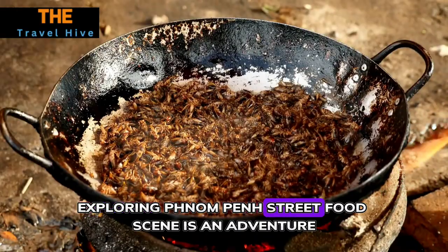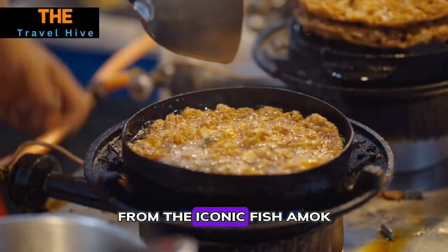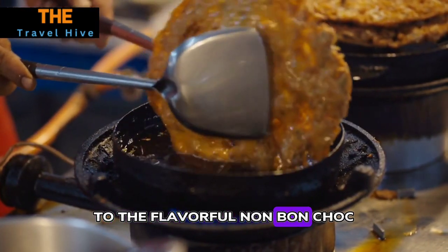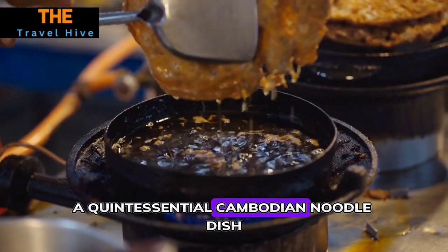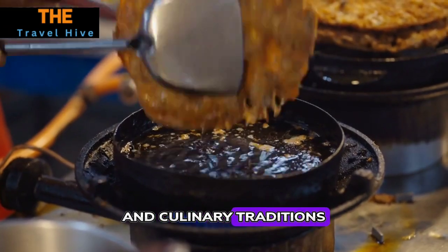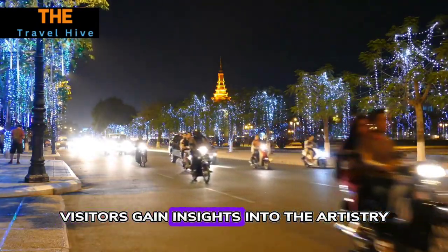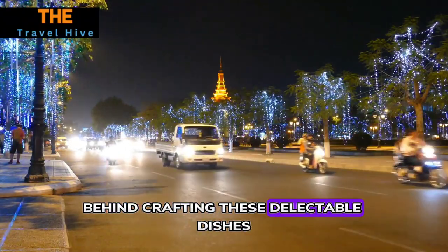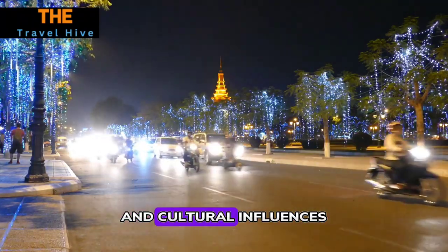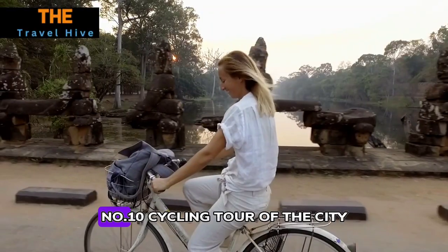Number nine: Street Food Adventure. Exploring Phnom Penh's street food scene is an adventure in taste and culture. From the iconic fish amok — a fragrant fish curry steamed in banana leaves — to the flavorful nom banh chok, a quintessential Cambodian noodle dish, each bite unveils layers of complex flavors and culinary traditions. Engaging with street vendors, visitors gain insights into the artistry behind crafting these delectable dishes.